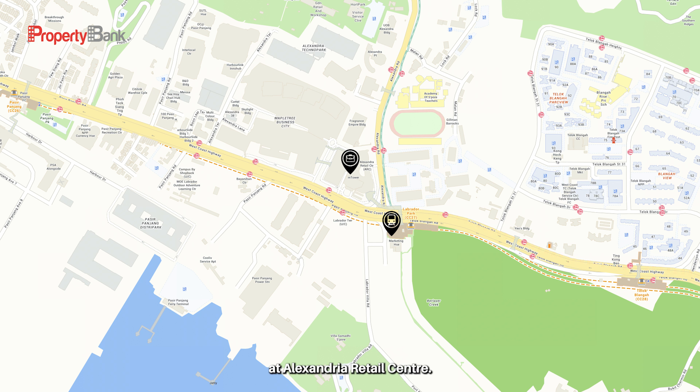You can shop and dine at Alexandra Retail Centre. The nearby buildings include Mapletre Business City, Fragrance Empire Building, 450 Alexandra Road, formerly known as HP, Alexandra Point, Alexandra Techno Park, and not forgetting Google's headquarters.